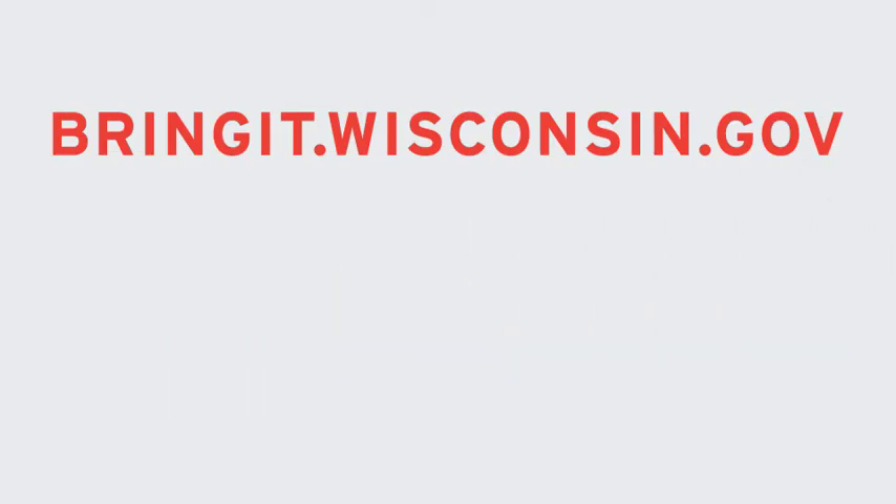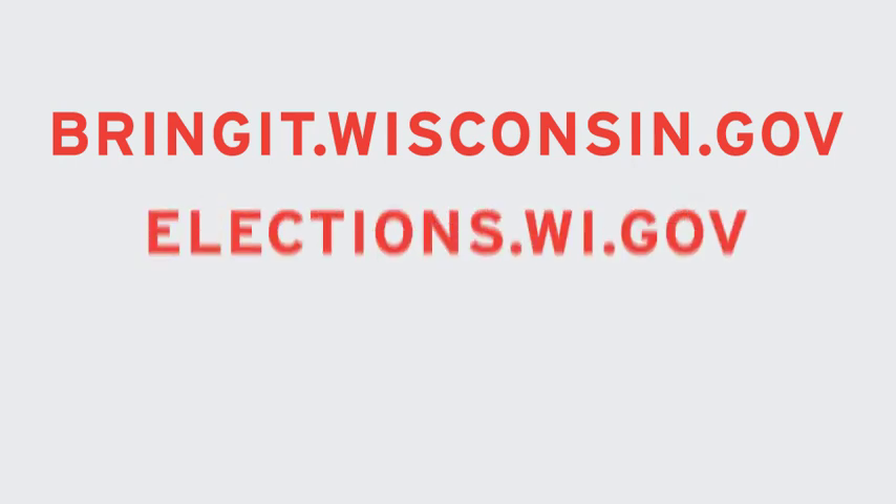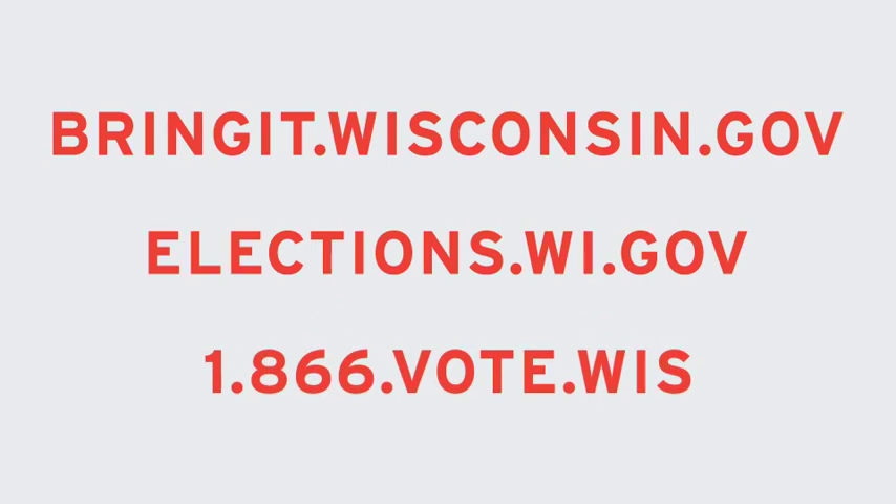Absentee voters can find out more at bringit.wisconsin.gov. Sponsored by the Wisconsin Elections Commission. Also find us online at elections.wi.gov.